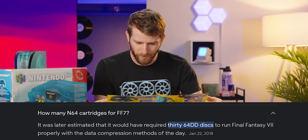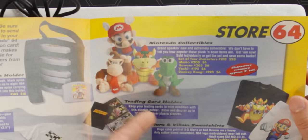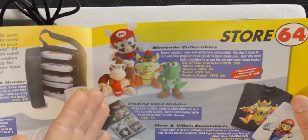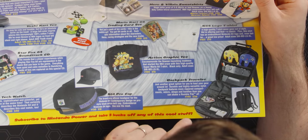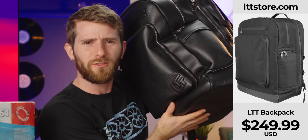It would have been a 15-cartridge game and would have cost like 400 dollars. How much do you guys want these collectibles right now? The quality compared to what you can make inexpensively these days is sort of trash, but they're so genuine. Backpack case: 26 bucks. That makes our backpack look like a ripoff — lttstore.com.